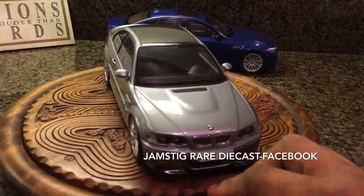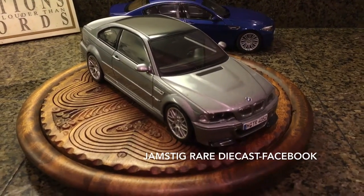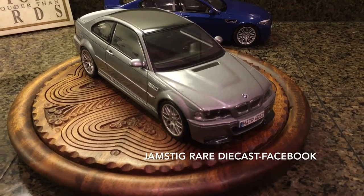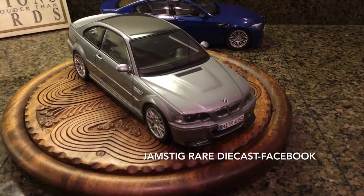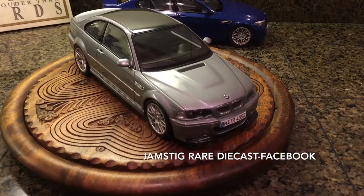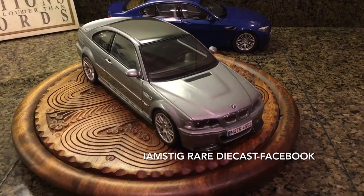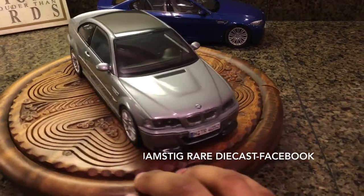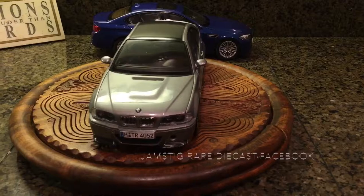Let me know what you think. I do have a Facebook page called Jamstig Rear Die Cast, so feel free to follow me on there and definitely like, subscribe, and comment below. I also can help you find rare models if you need help searching for one. So hit me up, let me know. Once again, that's Jamstig with another one here — BMW M3 CSL. Hopefully you like this.